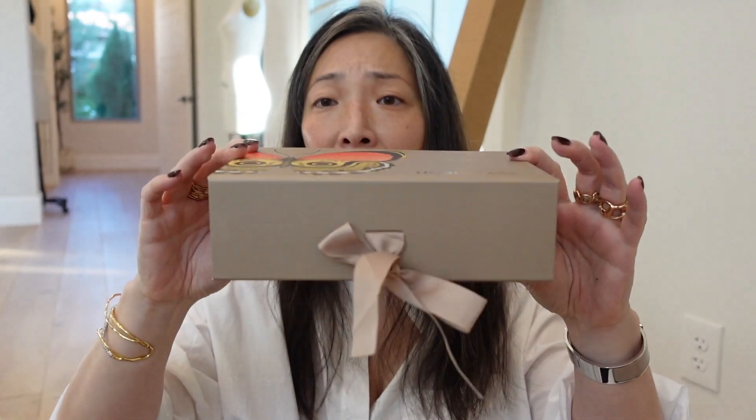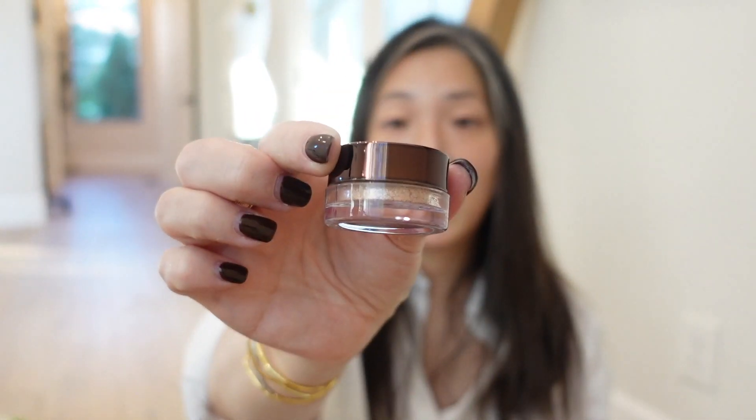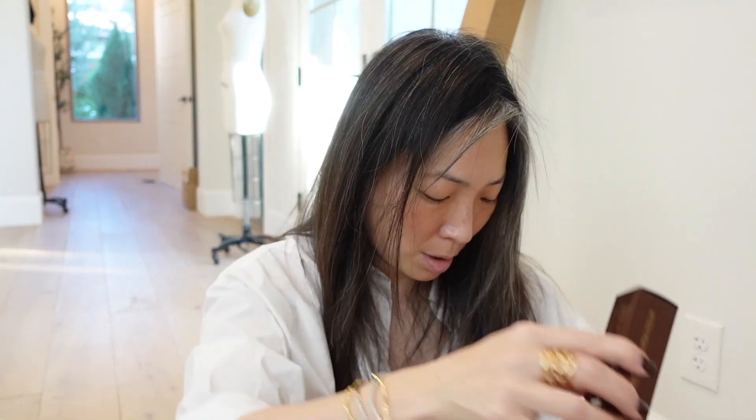This is from Hourglass — look at this beautiful box with this ribbon. They sent some Scattered Light Glitter Eyeshadow — those really beautiful potted shadows in Reflect, Vivid, and Ray. I'm assuming these are new shades but I'm not sure. They also sent the Vanish Airbrush Primer, and the Extreme Lash Mascara and Instant Extensions Mascara — so two mascaras. It really must be mascara season. Thank you so much, Hourglass — what a nice unexpected gift.